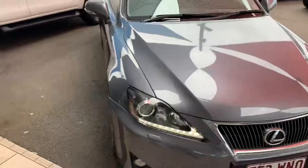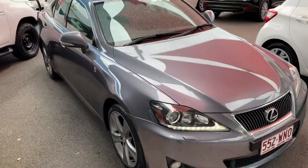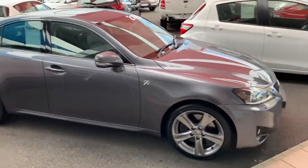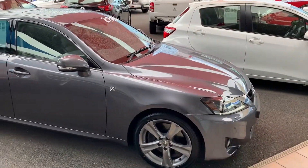It's absolutely spotless under here. And there we have it — that's our 2012 Lexus IS350. $27,990 drive away. Thanks for watching.